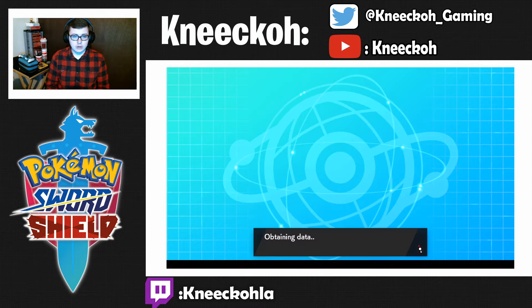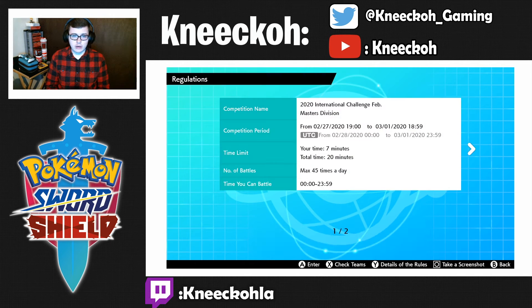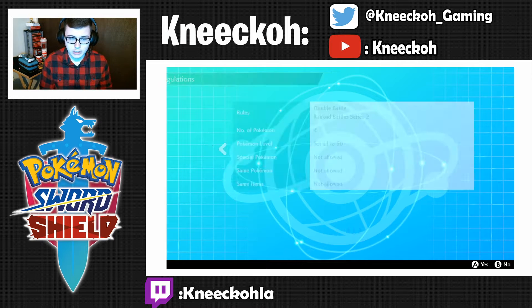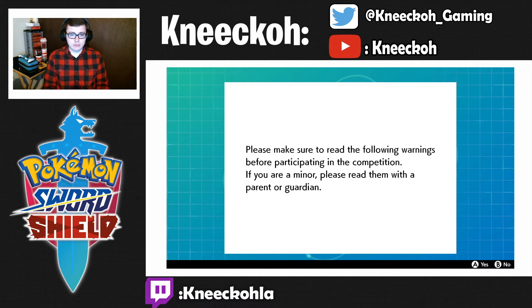You can see it says accepting applications. You're going to click that — it's the International Challenge February, Masters Division. It shows your time, seven minutes, number of battles, max of 45 battles a day, double battle, ranked battle, Series 2. So it's the rules from this current competitive season, so make sure you're up to date on those if you're interested in participating.